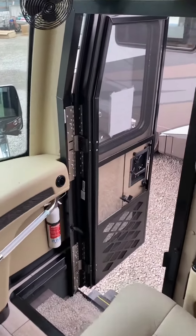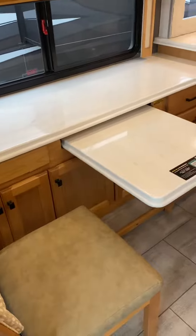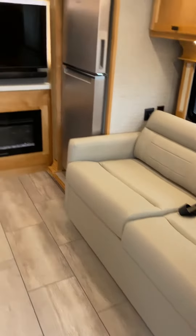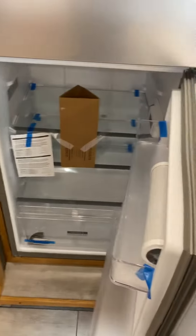All the diesel pushes are going to have a door right there. Computer workstation style dinette is by far the most popular. Residential fridge, you got a sofa bed here, air mattress, fireplace, TV — that's a nice big one.